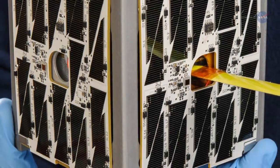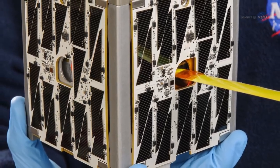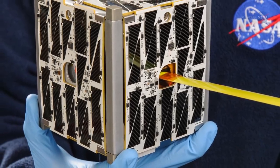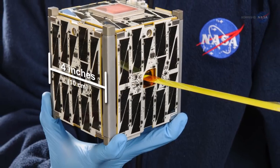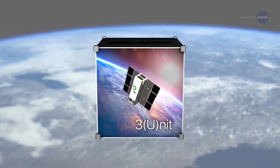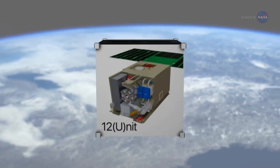Remember the old adage, big things come in small packages? NASA has updated it in the form of CubeSats. Imagine a real working satellite that's so small you can hold it in your hands — just 4 inches across. These cubes can be expanded incrementally depending on their specific mission objectives.